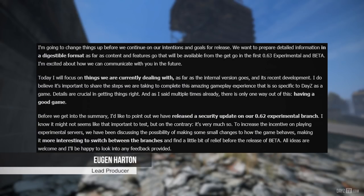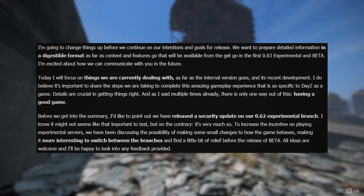Now let's move on to lead producer Yujin, who starts by saying: I'm going to change things up before we continue on our intentions and goals for release. We want to prepare detailed information in a digestible format as far as content and features go, and it will be available from the get-go in the first 0.63 experimental and beta. Today I will focus on things we are currently dealing with. As far as an internal version goes and its recent development, I believe it's important to share the steps we are taking to complete this amazing gameplay experience specific to DayZ. Details are crucial in getting things right, and as I said multiple times already, there is only one way out of this — having a good game.